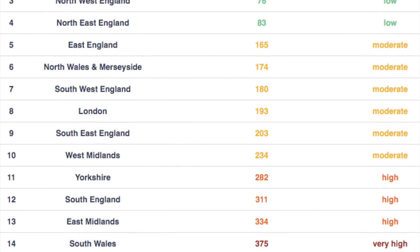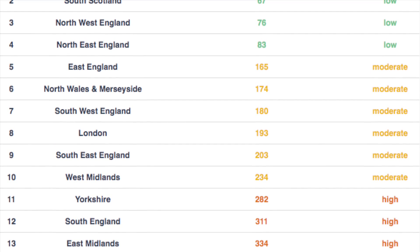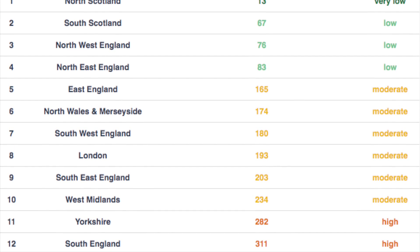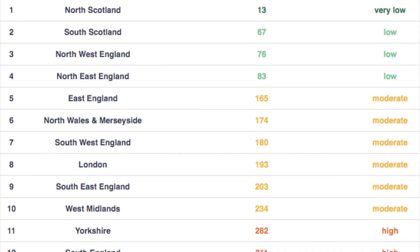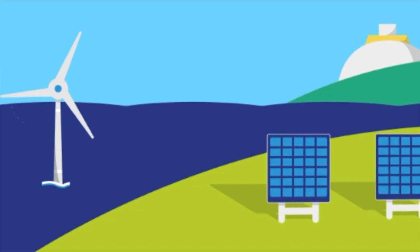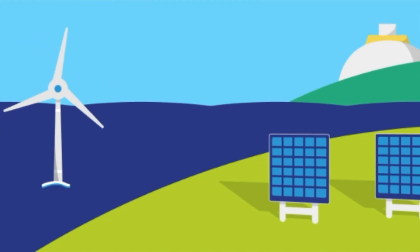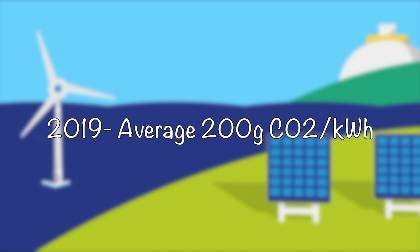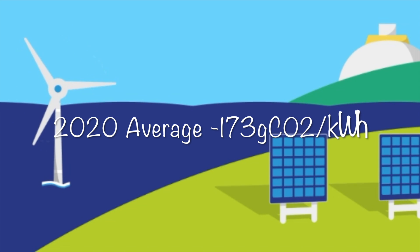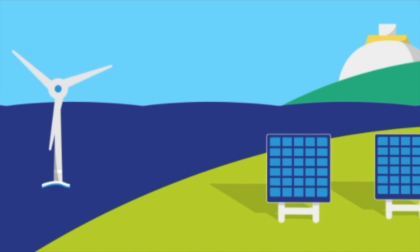The condition of the grid differs depending on where in the country you are. Charging an electric car in South Wales will be relatively dirty, but charging in North Scotland will be ultra clean — hence the national average. Due to the increase in wind and solar capacity, we've reduced from 500 grams of CO2 per kilowatt-hour to an average of 200 grams of CO2 per kilowatt-hour.